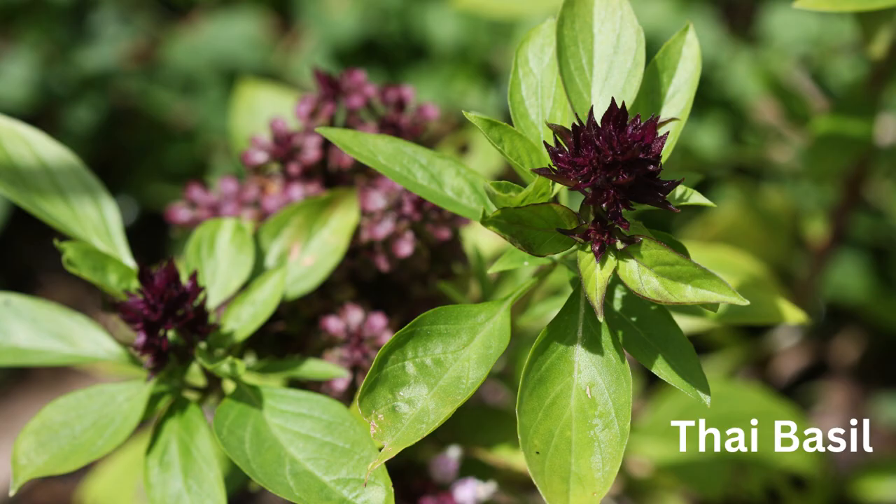Thai basil has a slightly spicy — some people say licorice — flavor. It's great for cooking Southeast Asian dishes like Thai curry. It's often used as a condiment and served on the side, so people can flavor their food accordingly.